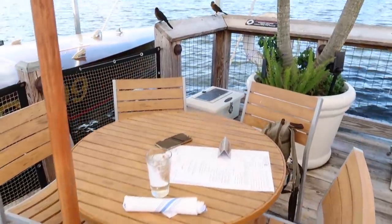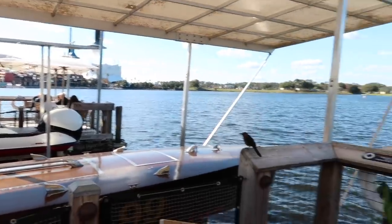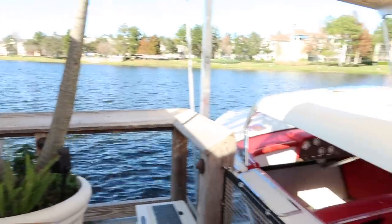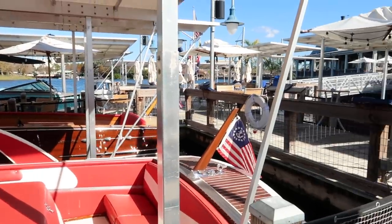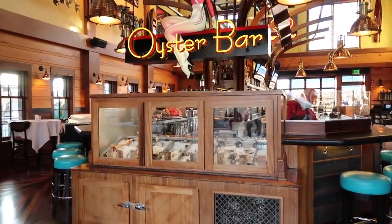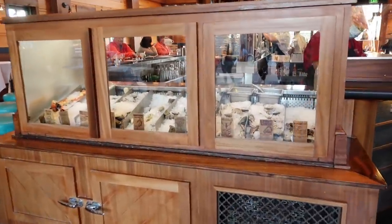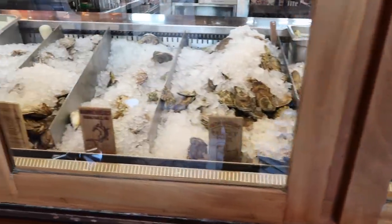My table is in the perfect spot — my favorite place to sit is out on the water next to the boats, it's such a cool view. When you walk in the main entrance, the oyster bar is the first thing you see, and you can see some of the oyster selections. They've got quite a big selection of oysters, all really fresh and delicious, selected for quality.